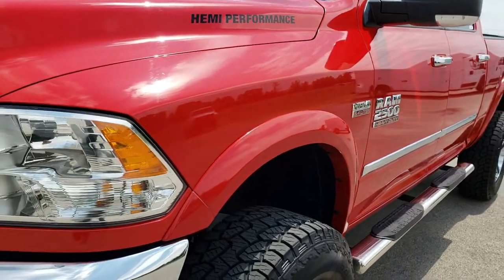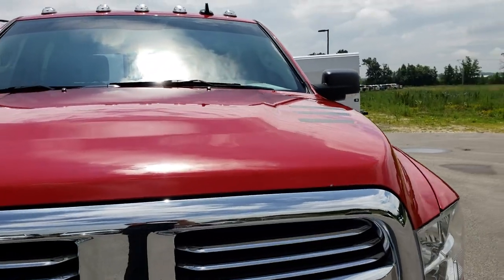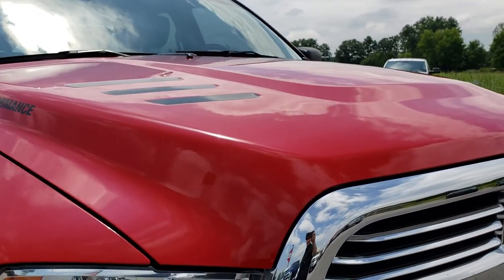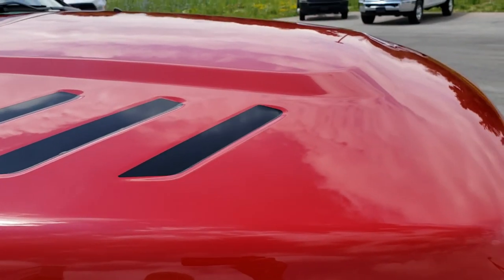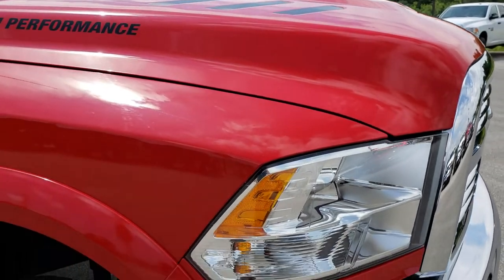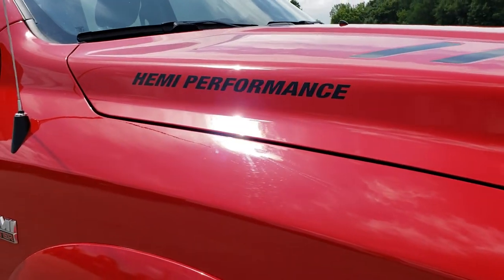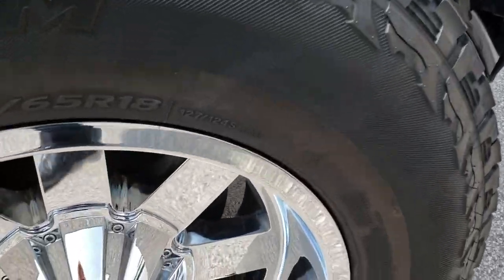Didn't see any dents or dings on that front fender — the hood is in excellent condition. On the hood they've got those black graphics inside the little pockets. If you didn't like those you can always take them off, they're just stickers, along with that Hemi performance sticker, so don't let that detract you from purchasing this truck.